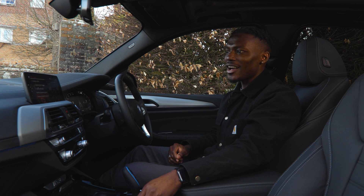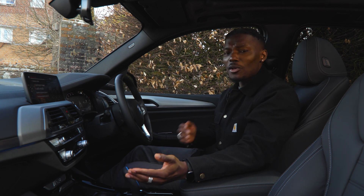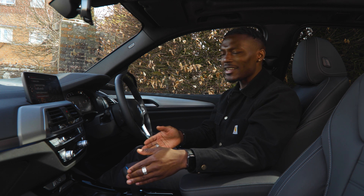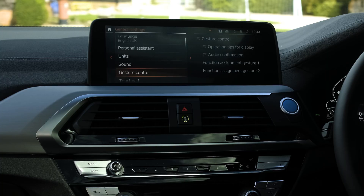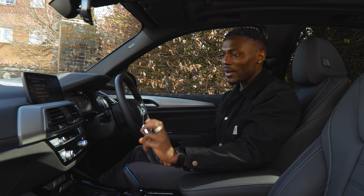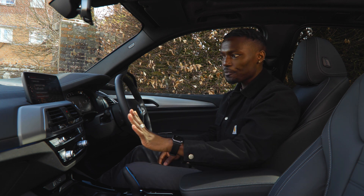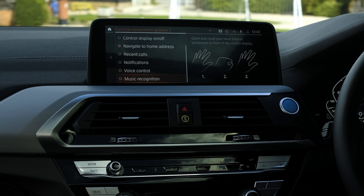Gesture control is an interesting feature — BMW may be among the first to offer this. There are two assignable gesture functions: gesture one is pointing to start and stop the media system. You can hear the sound feedback confirming it works. The second gesture can be assigned to functions like mute, navigate home, recent phone calls, or music recognition — meaning less distraction on the road.